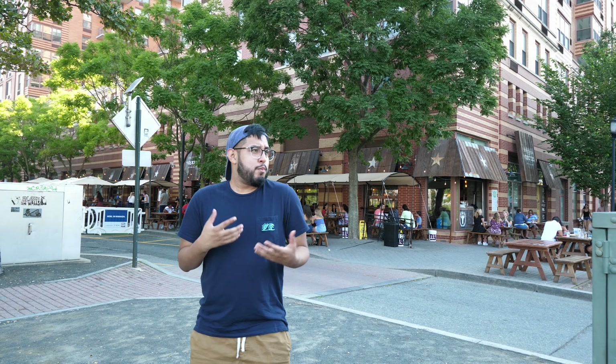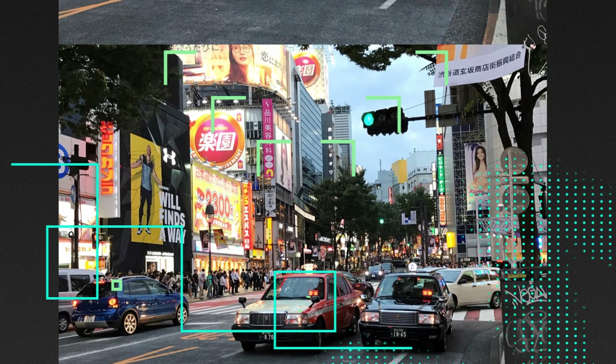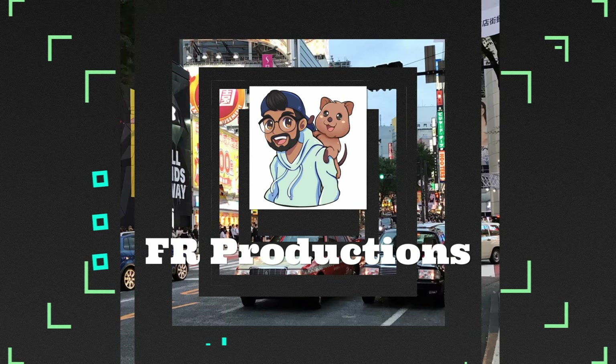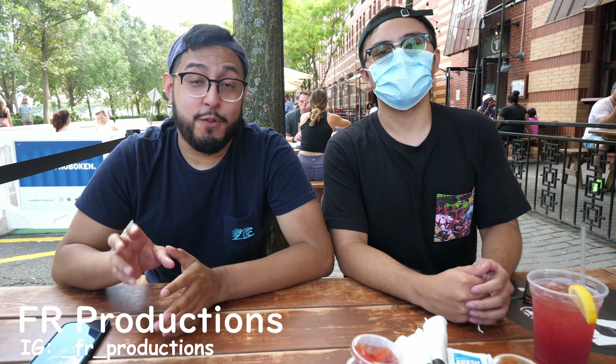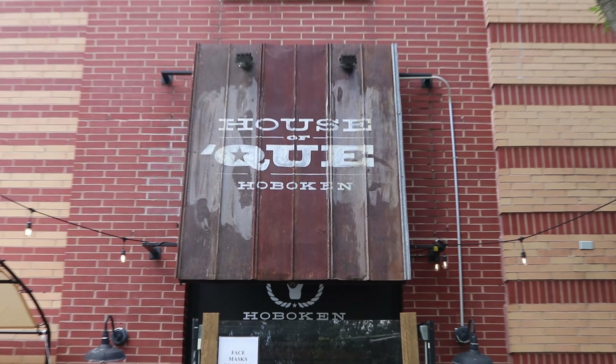Behind me is the restaurant called House of K in Hoboken, New Jersey, and I'm curious to see what it tastes like. So let's try it out. Hey guys, Fabio your host from FF Productions. Today we're doing a food review on the restaurant called House of K, located in Hoboken, New Jersey — locally owned.